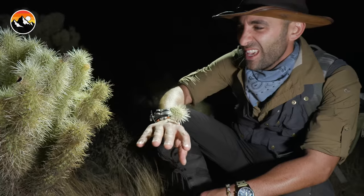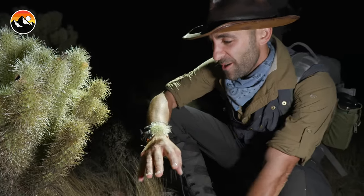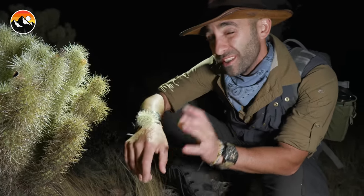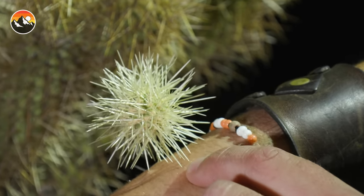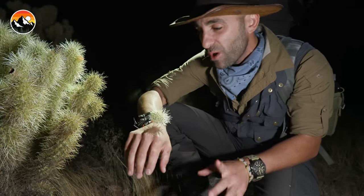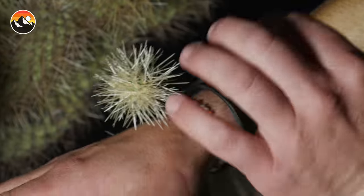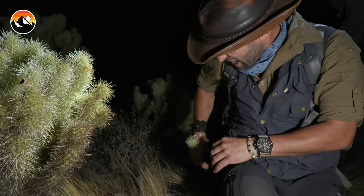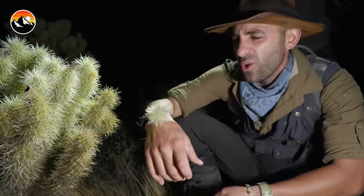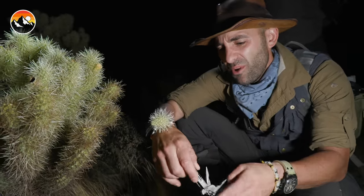You see that? You brush up against one of these cholla and the spines lock into your skin or your clothes. And the bad thing is that once one spine goes in, you try to knock it off and more spines dig in. The only proper way — and that hurts, that really hurts — the tips of these spines have little hooks on them. The only way to really properly remove cholla is with a multi-tool.